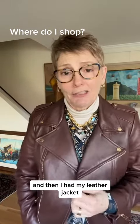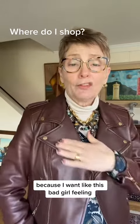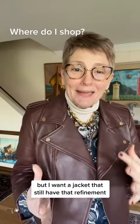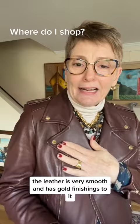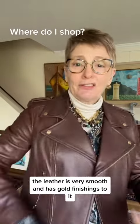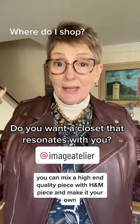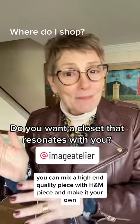And I have my leather jacket, which took me forever to decide on because I wanted that 'bad girl' feeling, but I also wanted a jacket that still felt refined. The leather is very smooth and has gold finishings. That's how I shop — you can mix a high-end quality piece with an H&M piece.